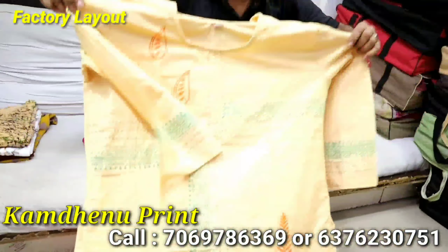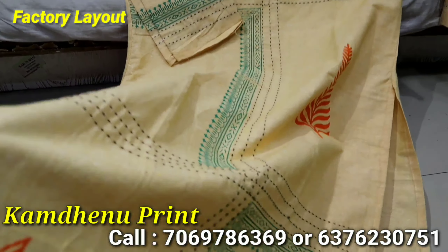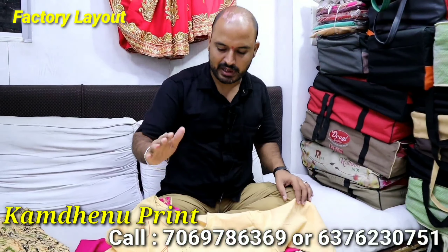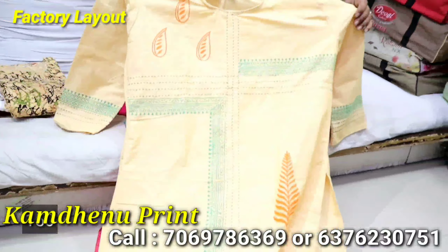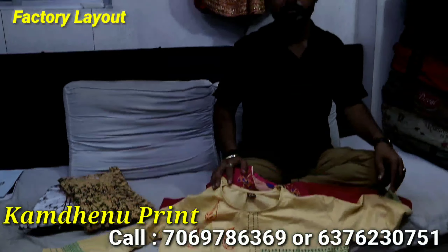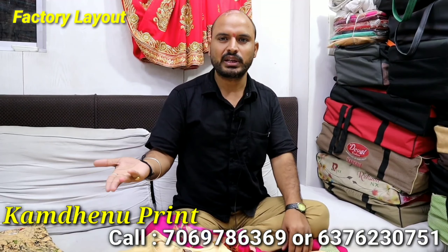It will be a very simple, unique collection. It will look like cotton. It will be a very nice color. You'll get the color, and then you'll get more color options. I think quality is a very important thing with this product.